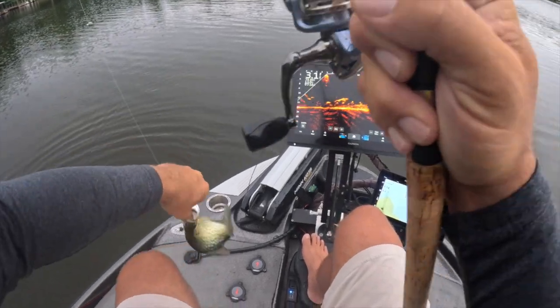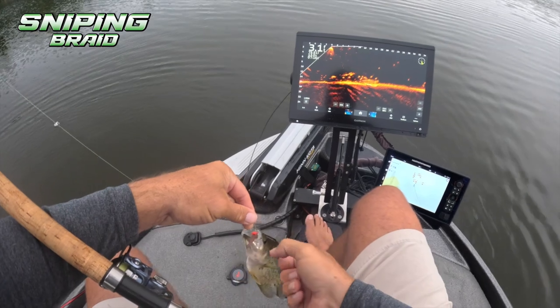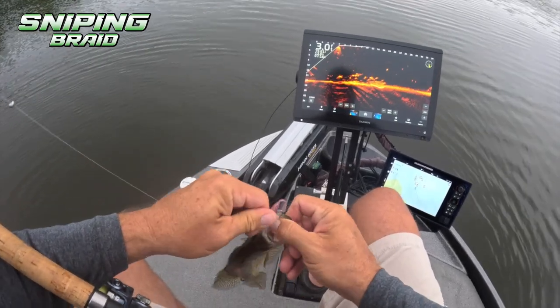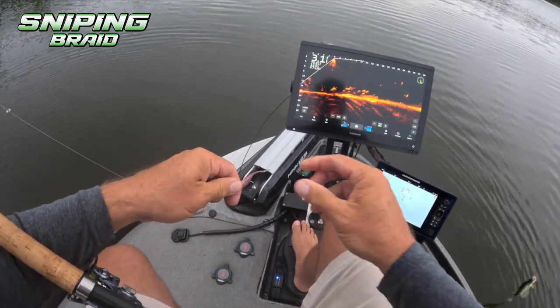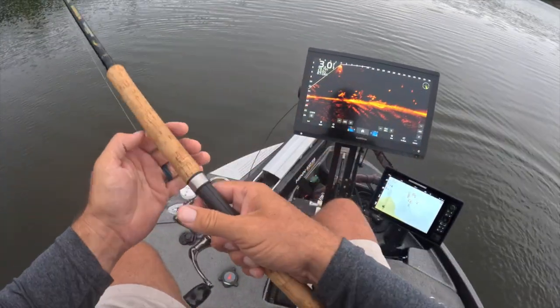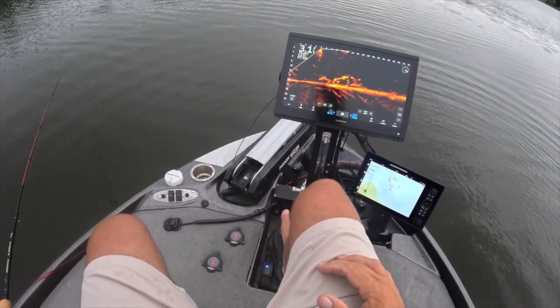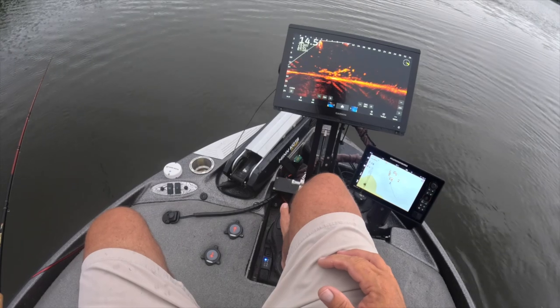So, Sniping Braid — super sensitive. The Hammer 10, the best darn 10-footer on the market. I'm using a Crappie Crazy, I think it's called. My buddy Jimmy sells them — I'll put the information up there on the screen for you. It's working pretty good, this bait here.